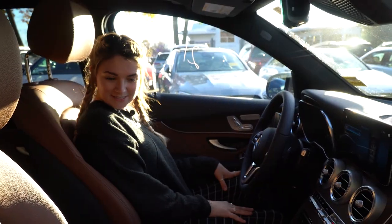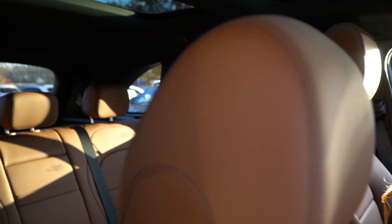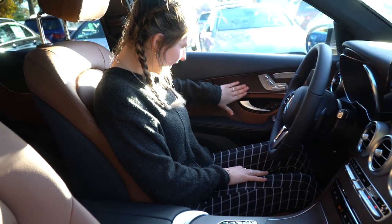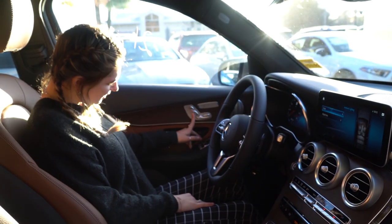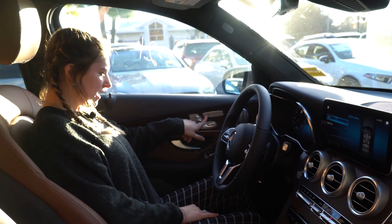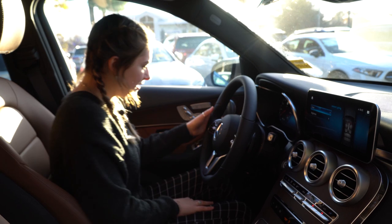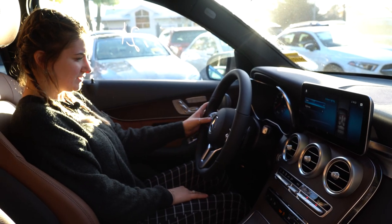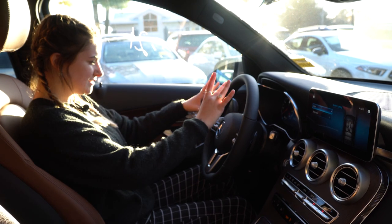Now that we're on the inside, we can get a better look at this absolutely gorgeous saddle brown interior leather with our wood inserts. This wood is the kind where you can actually see the grain — it's not the glossy one that will leave a whole bunch of fingerprints. We have our seat adjustments, and this car has heated seats as well as a heated steering wheel. We have our cruise control settings on the side, as well as our touchpad to adjust our center dashboard.